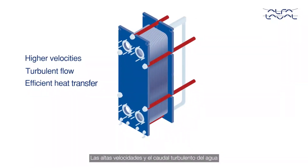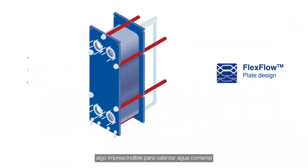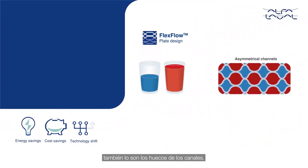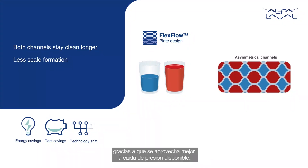High water velocities and turbulent flow are behind the efficiency of plate heat exchangers. Alfa Laval offers a flex flow plate design to maintain high velocities in both channels. This is especially important for tap water heating, where the water flows are unequal or asymmetric. With flex flow plate design, so are the channel gaps. Hence, only with Alfa Laval, the unit will stay clean longer, with even less scale formation, thanks to better utilization of the available pressure drop.